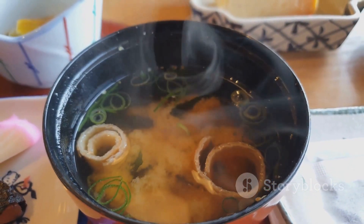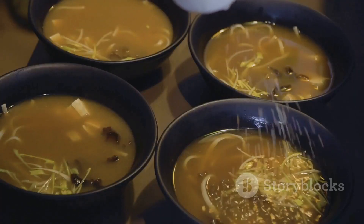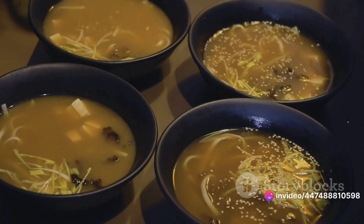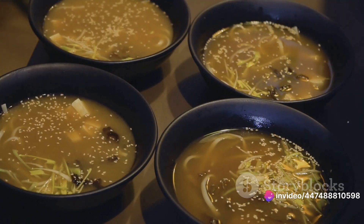The soybeans and koji grains are then mixed together, often with a dash of sea salt, to form a paste. This paste is the raw, unfermented miso. But it's not ready for the dinner table just yet — the real magic happens when this paste is left to ferment.